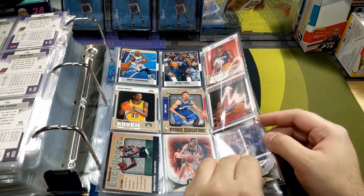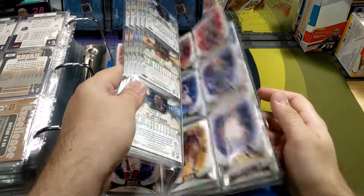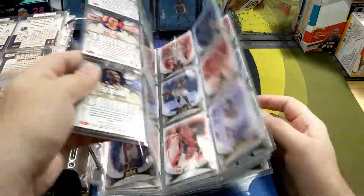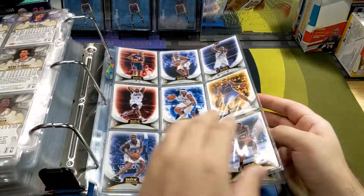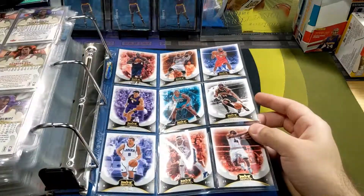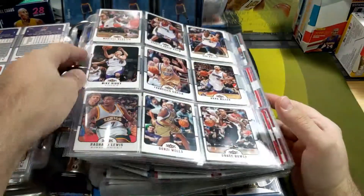Swaggy P, Al Horford rookie, and a Hot Prospects set - I think I got this from eBay. Just the veterans in this one. And that's gonna do it - pretty small set. That's pretty much the binder, the Fleer basketball binder series.